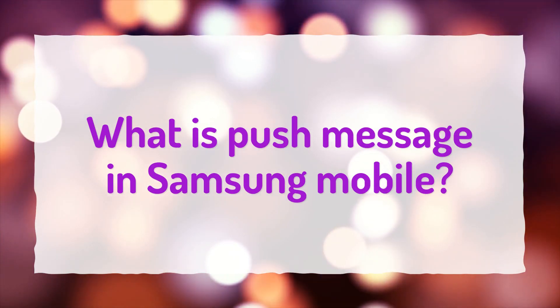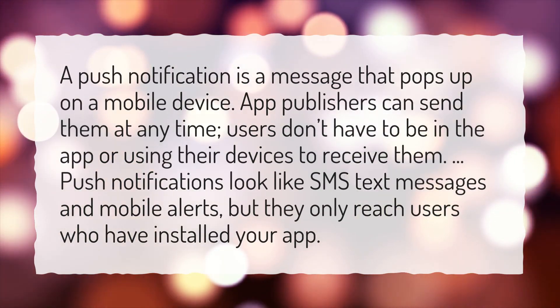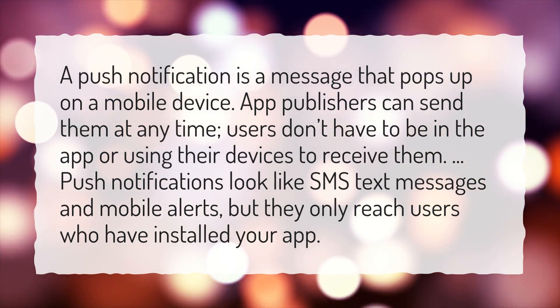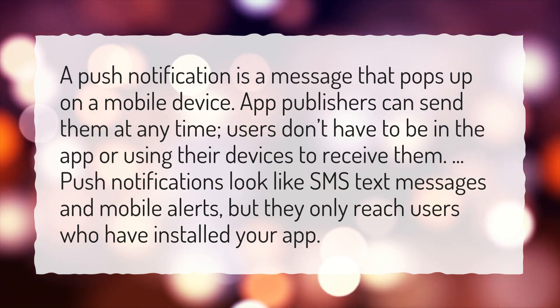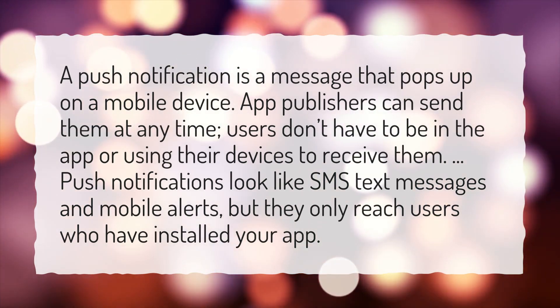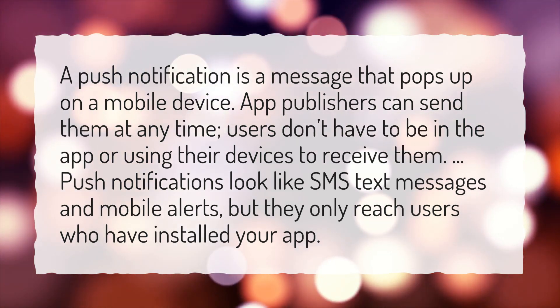What is a push message in Samsung Mobile? A push notification is a message that pops up on a mobile device. App publishers can send them at any time; users don't have to be in the app or using their devices to receive them. Push notifications look like SMS text messages and mobile alerts, but they only reach users who have installed your app.